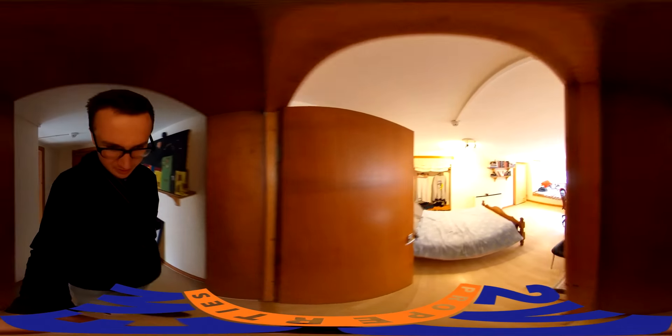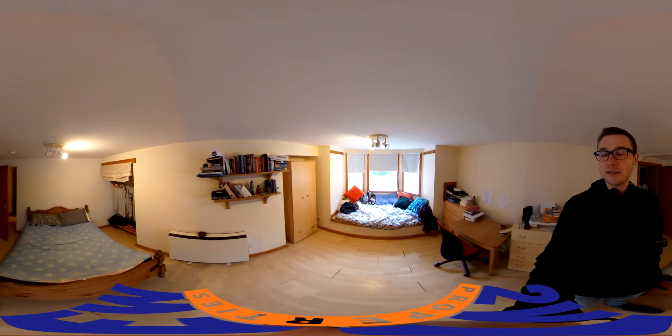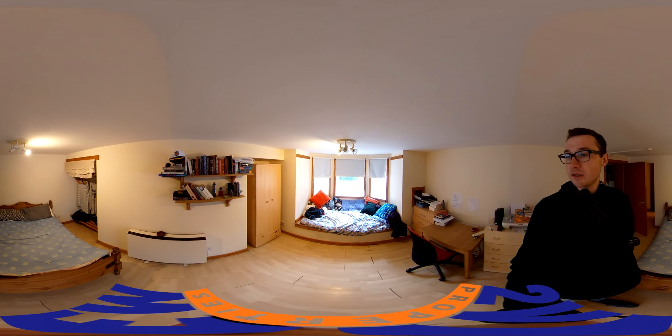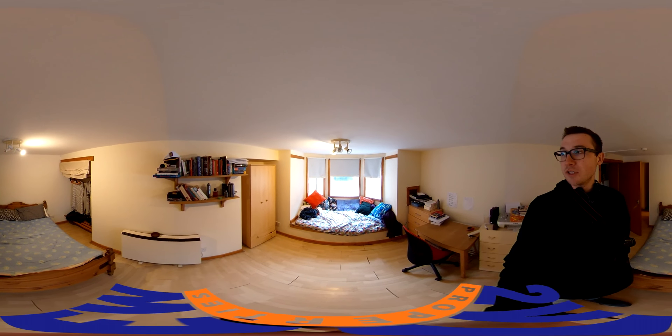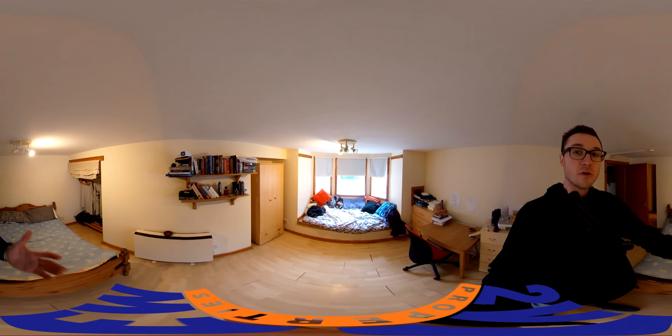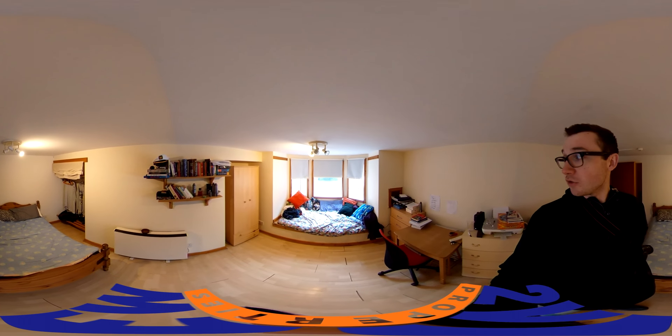Coming out of the kitchen, you come through into the bedroom living area. I think this is quite a cool little flat. You've got a really nice seating area in the window, a little lounge area. And you've got your double bed, your wardrobe, and a little built-in wardrobe over there as well. Desk, desk chair, your chest of drawers. It's a reasonable sized living area.